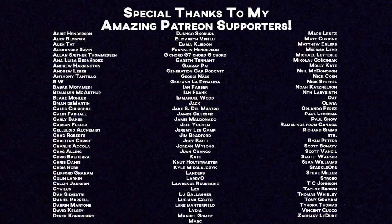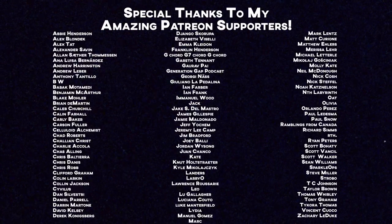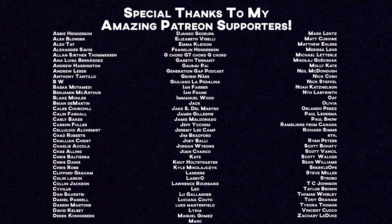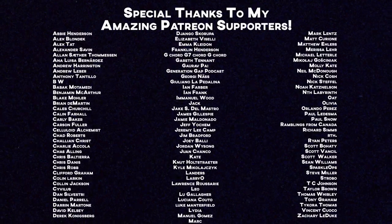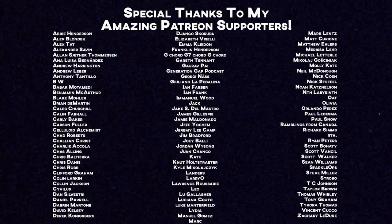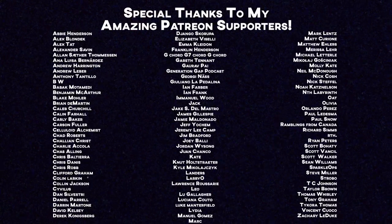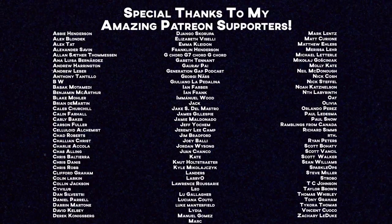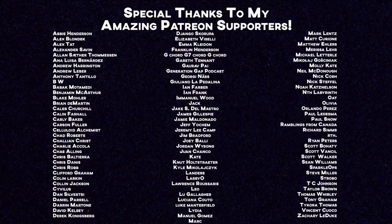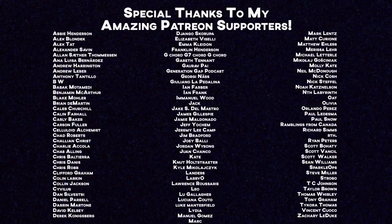Patreon shoutouts for the month — thank you to everybody who has supported and continues to support the channel: Alexander Sabin, Anthony Tantillo, Babic Montemedi, Benjamin McArthur, Brian DeMartin, Carly Baker, Carson Fuller, Charlie and Chris, Charlie Acola, Chaz Allen, Chris Balterra, Celluloid Alchemist, Colin Larkin, Colin Jackson, Civilist, Dan Silvestri, Darren Martone, David Kelsey, Derek Konigsberg, Django Scarupa, Elizabeth Buscelli, Georgia Nass, Juliana LaPetalina, Ian Farber, Ian Frank, Jack, Jeff Yoakum, Jeremy Lee Camp, Jordan Wysong, Larry O, Mark Lentz, Matt Curon, Olivia, Orlando Perez, Paul Snow, Scott Vansell, Sparkle Ops, Steve Miller, Taylor Brown, Thomas Wibley, and Tony Graham. Extra special shoutout to Babic Montemedi, Carson Fuller, Larry O, Tony Graham, and Taylor Brown for the added support on the Patreon.